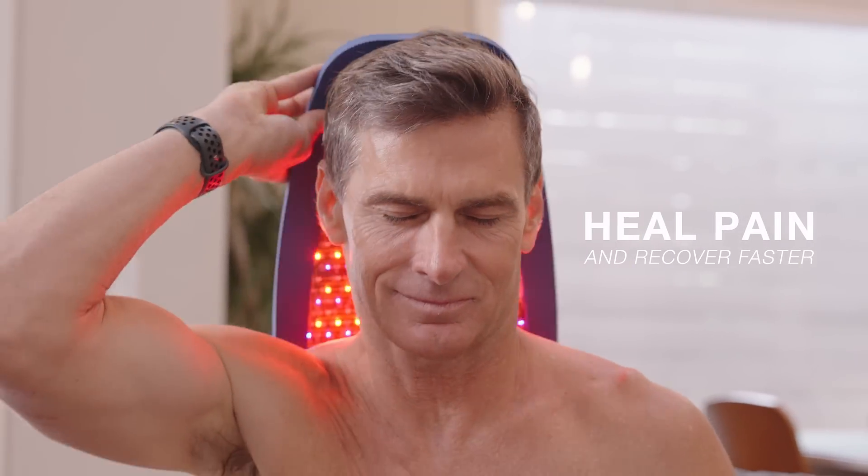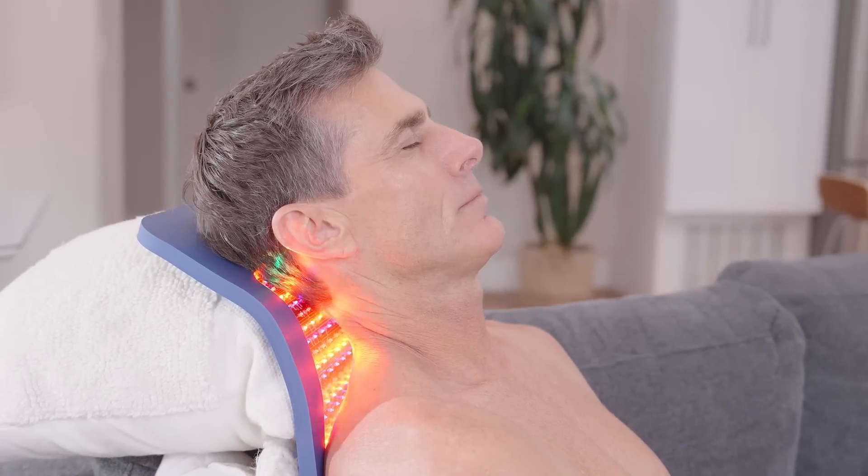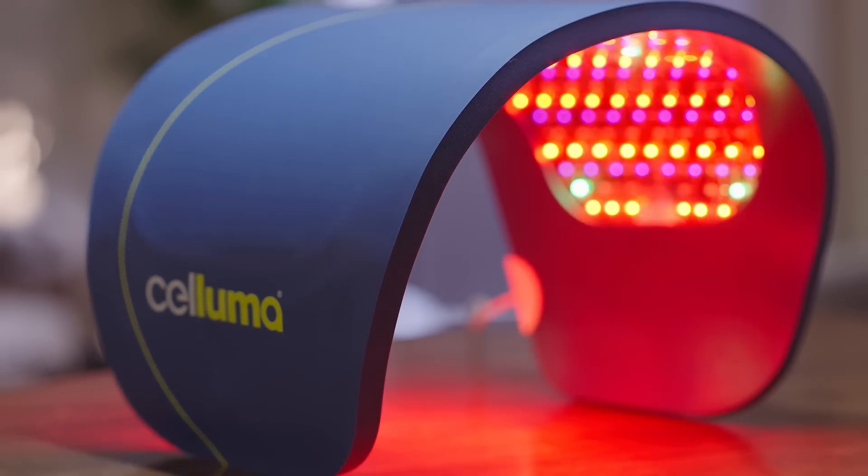Feel pain and recover faster with safe, effective light therapy. If you want to feel better faster, Saluma Light Therapy has you covered.